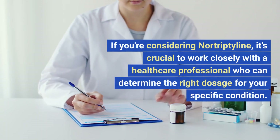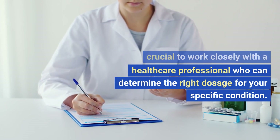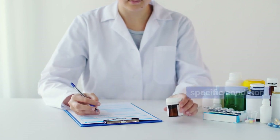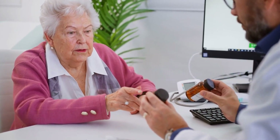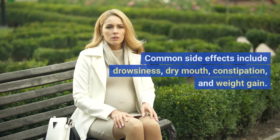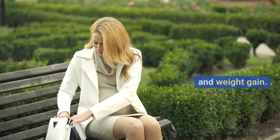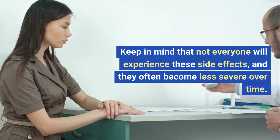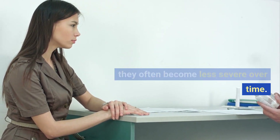If you're considering nortriptyline, it's crucial to work closely with a healthcare professional who can determine the right dosage for your specific condition. Dosages can vary, and your doctor will tailor it to your needs. Like all medications, nortriptyline may have side effects. Common side effects include drowsiness, dry mouth, constipation, and weight gain. Keep in mind that not everyone will experience these side effects, and they often become less severe over time.